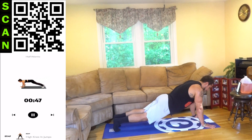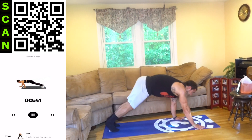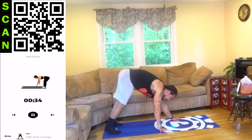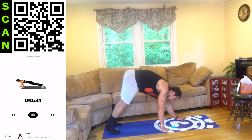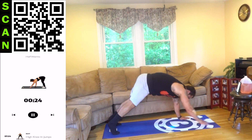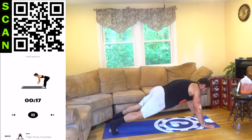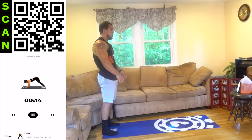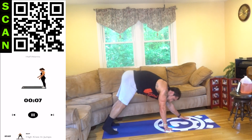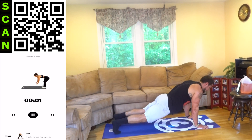Walk it out with those arms. All the way back up. Come on aliens. Squeeze that core, stay tight. Walk it all the way out and all the way back in, standing up between each rep. Let's go aliens. 3, 2, 1 — rest.